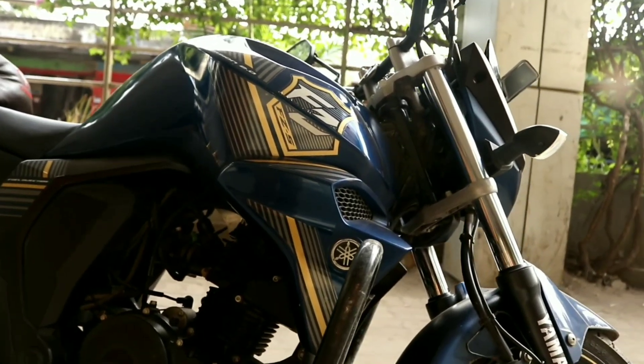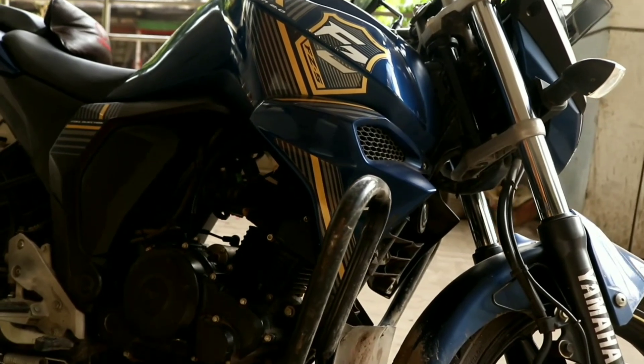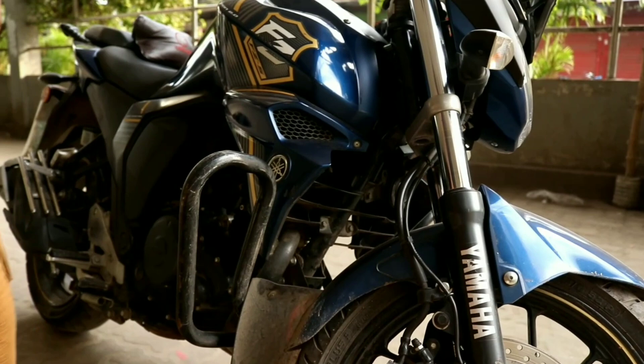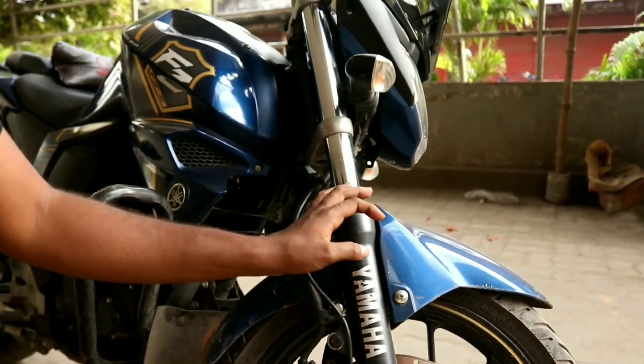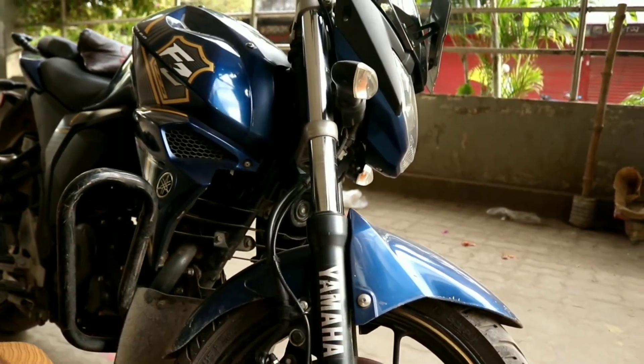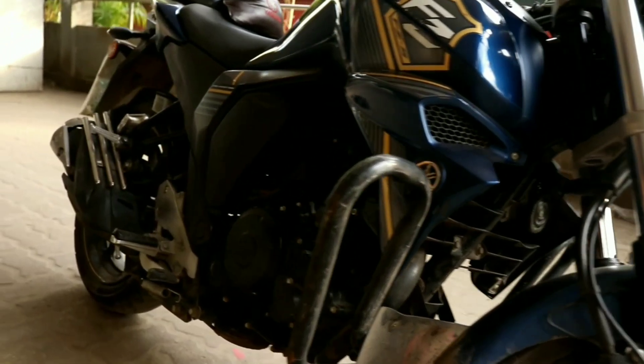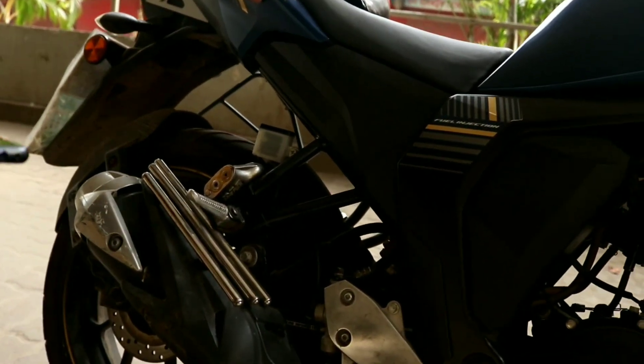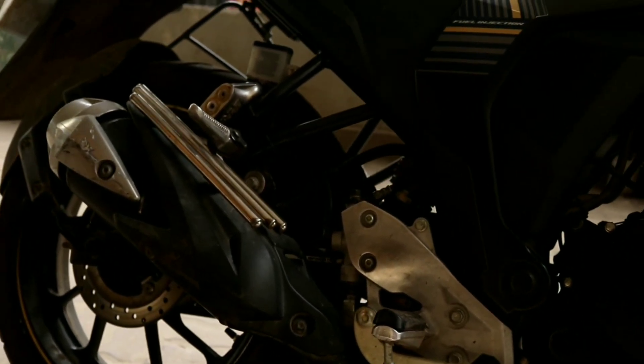The front suspension is telescopic, and the rear has a swing arm suspension with 7-step adjustable preload. This setup gives a comfortable ride.